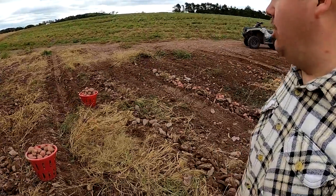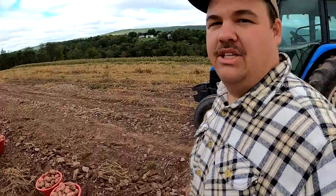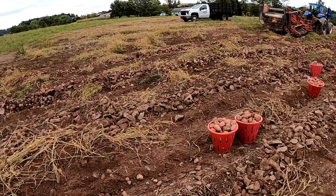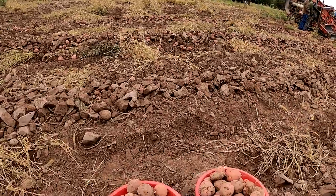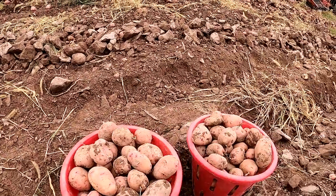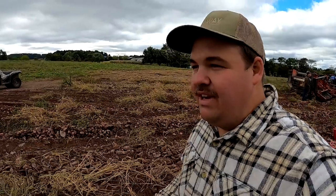They've already started picking up potatoes. We are digging red potatoes — the variety is called Chieftain. It's a little hard to tell right now because some are dirty, but these Chieftain red potatoes look really nice. Even in a dry year like we're dealing with right now, the potatoes are getting some nice size to them. Now it's time for everybody's favorite job: picking potatoes up off the ground.